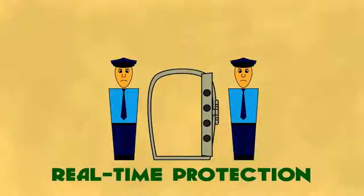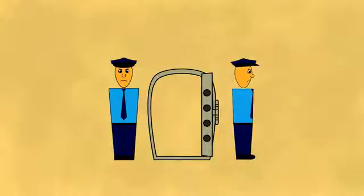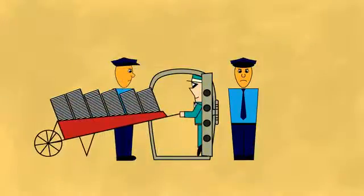Guards are the last line of defense because they do things that vaults can't do, like notice suspicious behavior. This discourages people from trying to sneak out of the vaults with 100,000 files.